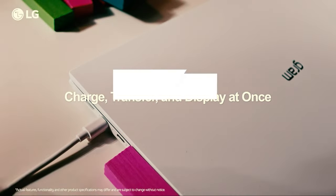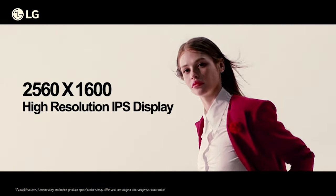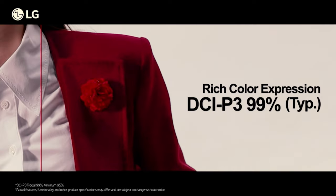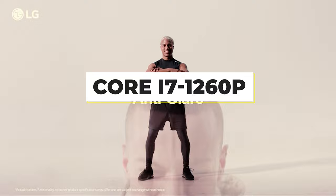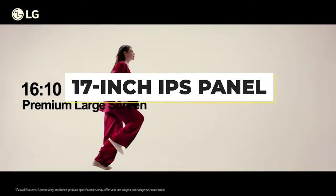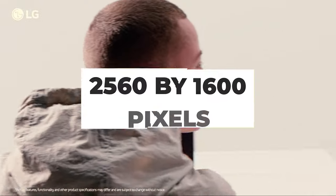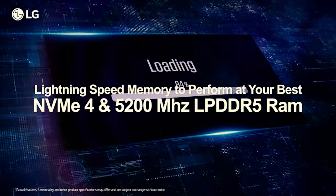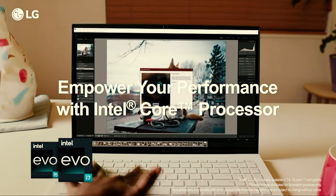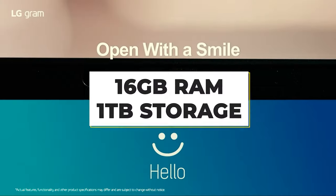It weighs from an astonishing 2.98 pounds, but despite this, its slim lightweight magnesium alloy chassis is robust to MIL-STD 810G standard. The screen on the highlighted Core i7-1260P model is a 17-inch IPS panel with a 16x10 WQ XGA resolution of 2560x1600 pixels and support for 99% of the DCI-P3 color gamut. Graphics are handled by Nvidia's discrete RTX 2050 GPU with 4GB of video RAM, along with 16GB of RAM and 1TB of storage.